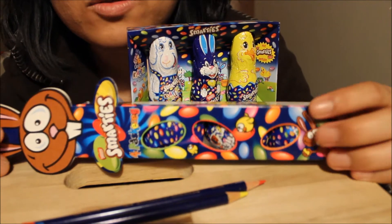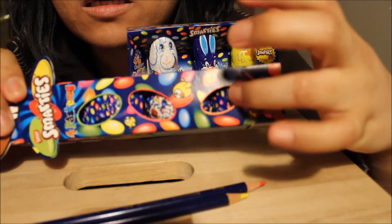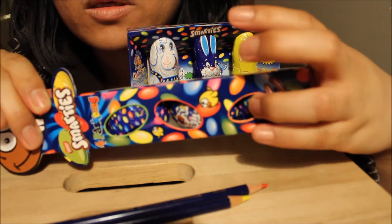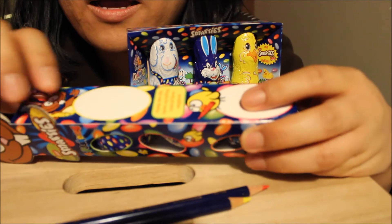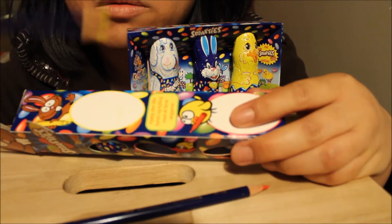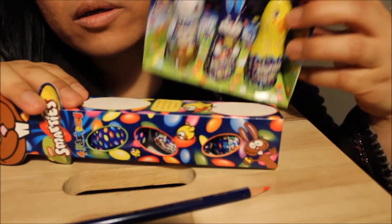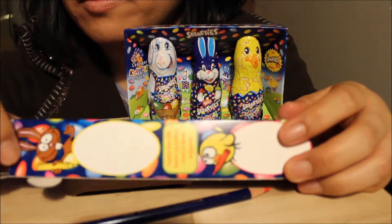So this one has three eggs. I'm going to eat one — I think it's the same flavor on all three. And then afterwards I'm going to draw because we're going to place some colors. And then afterwards I'm going to taste this. So let me open.